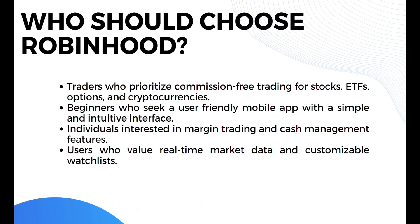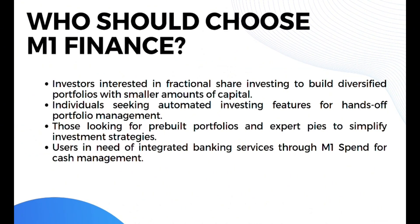Robinhood is ideal for traders who prioritize commission-free trading for stocks, ETFs, options, and cryptocurrencies, beginners who seek a user-friendly mobile app, individuals interested in margin trading and cash management features, and users who value real-time market data and customizable watchlists. M1 Finance is ideal for investors interested in fractional shares investing to build diversified portfolios with smaller amounts of capital, those seeking automated investing for hands-off portfolio management, those looking for pre-built portfolios and expert pies to simplify investment strategies, and users in need of integrated banking services through M1 Spend for cash management.